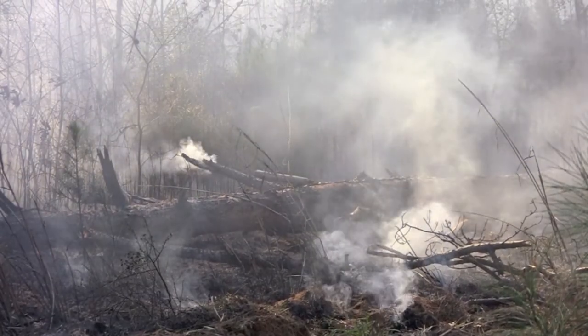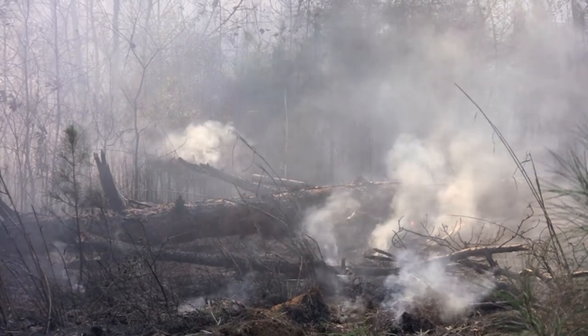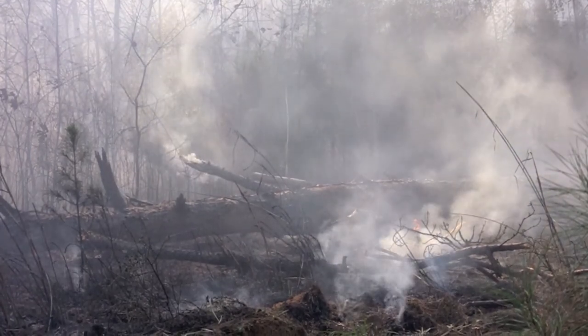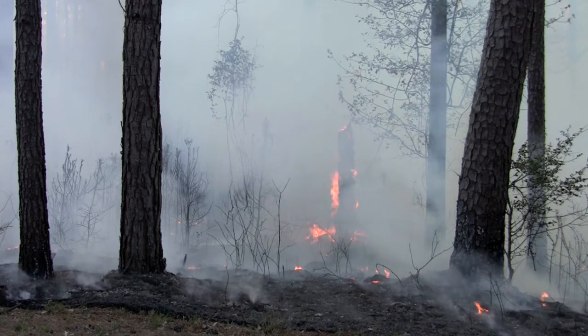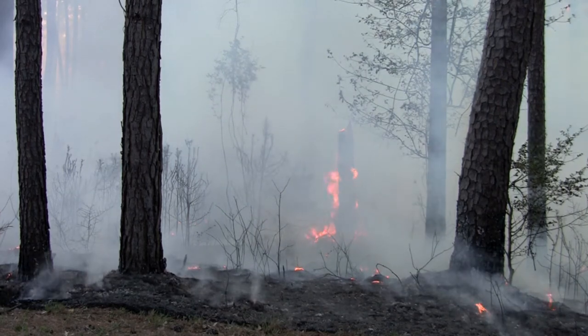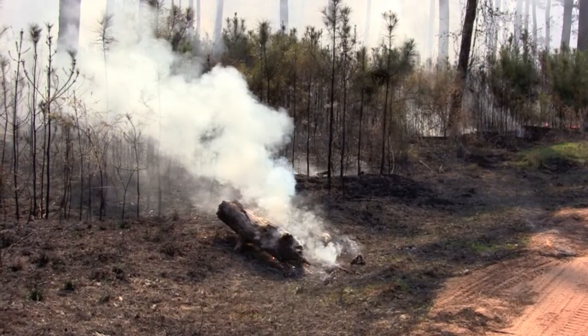Unfortunately, campaigns in the United States have historically molded public opinion to believe that wildfires are always harmful. This view is outdated and incorrect. Fire suppression in combination with other human-caused environmental changes have resulted in unforeseen consequences.